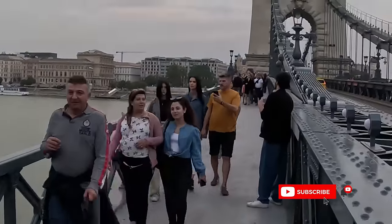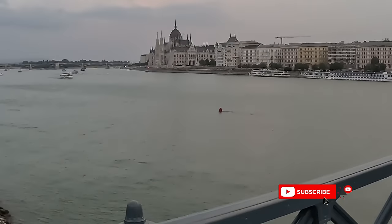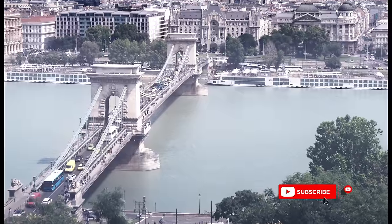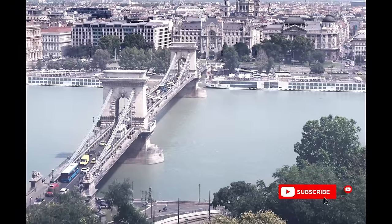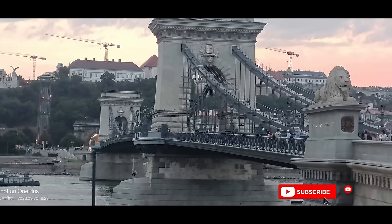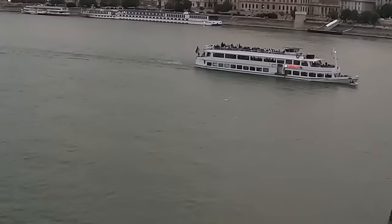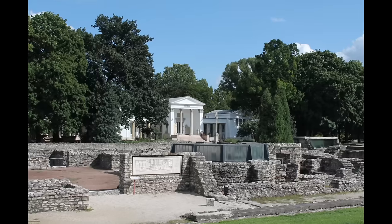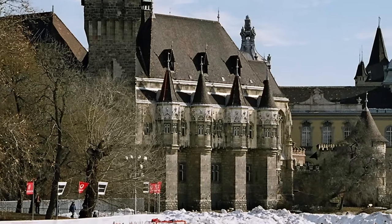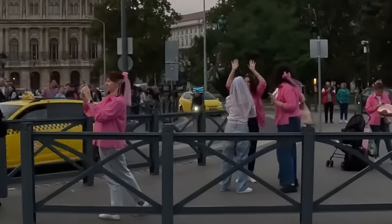Buda was the prime place when Pest, on the other side of the Danube river, was a much smaller place. But gradually Pest also became important. In 1872, Buda and Pest were united. The Chain Bridge was the first bridge on the Danube river linking the two sides. Culturally and architecturally, Budapest has traveled through Roman times, the Renaissance, and then Byzantine architecture during the Ottoman regime.